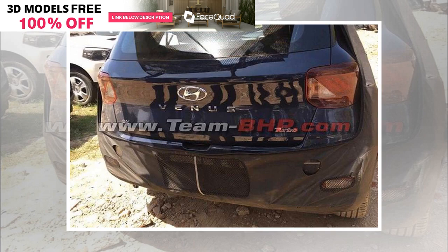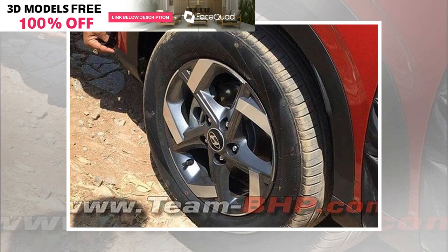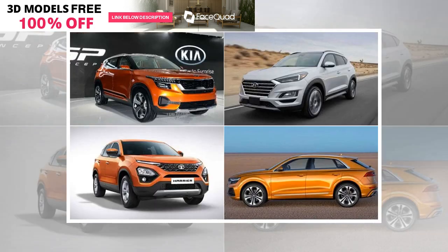The Hyundai Venue SUV gets a large grille up front with chrome highlights. The said portion of the SUV has some major resemblance with that of the Hyundai Kona SUV, while the rear end will remind you of the Hyundai Coralino concept showcased at the Auto Expo 2016. The Venue gets sleek LED DRLs, just like the ones seen on the Tata Harrier.